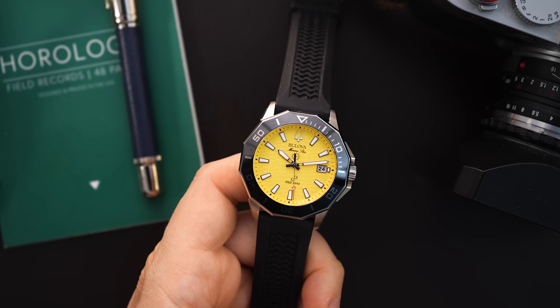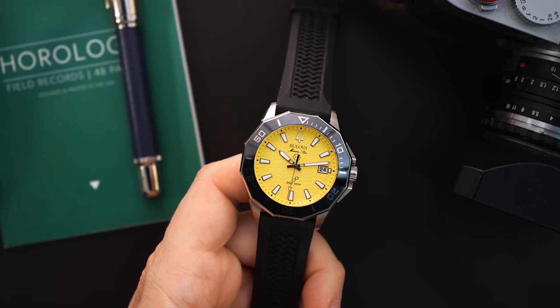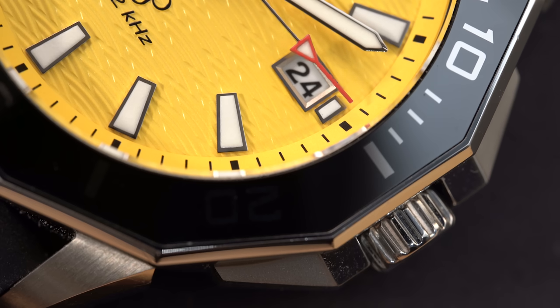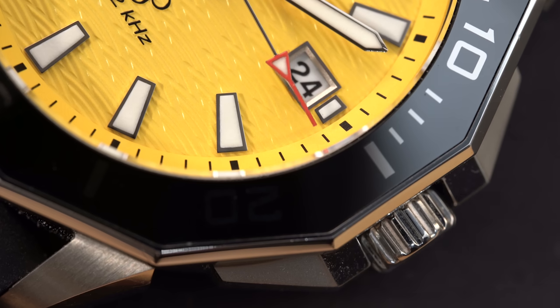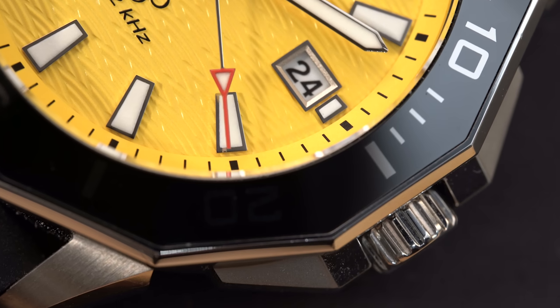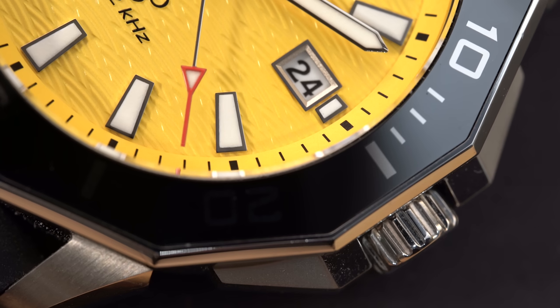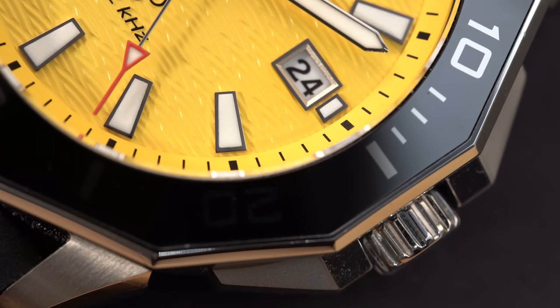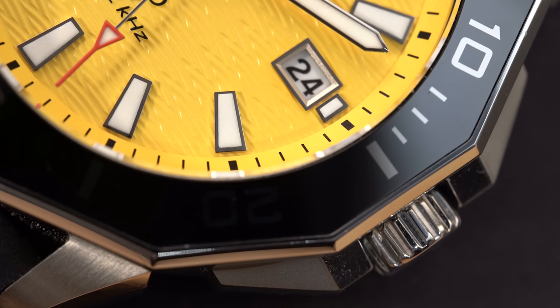So you're getting a very smooth sweep of the second hand. You can see the arrow for the second hand — it has a red tip on it that is actually lumed as well. This is an 8-jewel quartz movement, so it is a quartz — something that some people don't like — however you do get the look of an automatic movement, which I think is great.